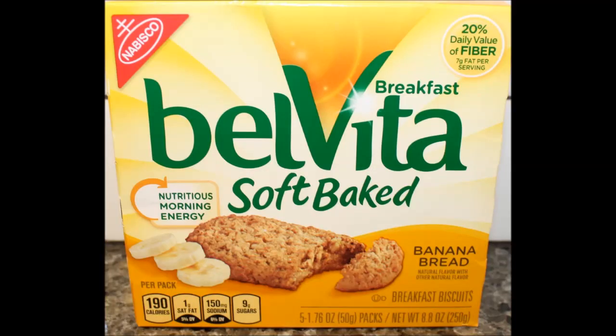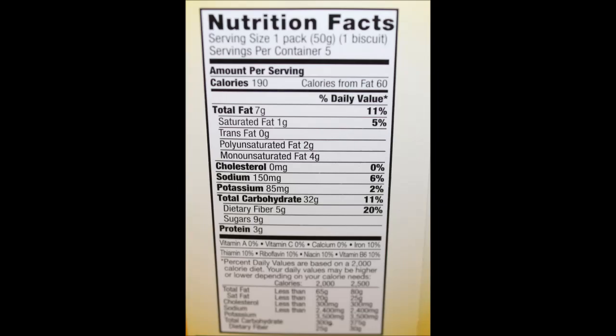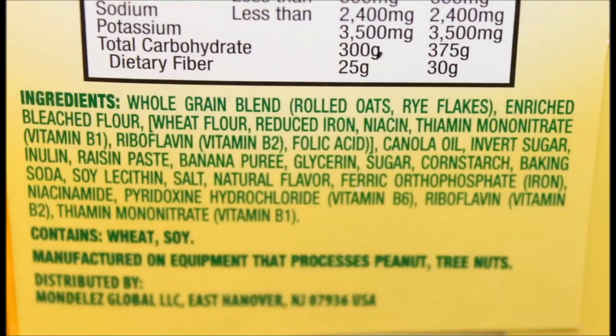I even showed it in my monthly favorites — I even showed a box of it. They're just awesome. So anyway, these were edible, but not awesome. I agree. Thanks for watching. Bye!